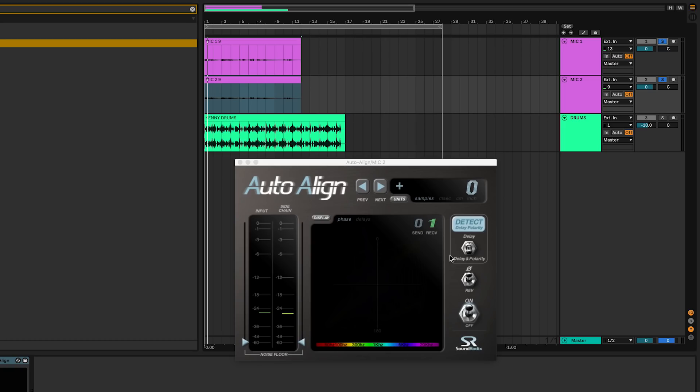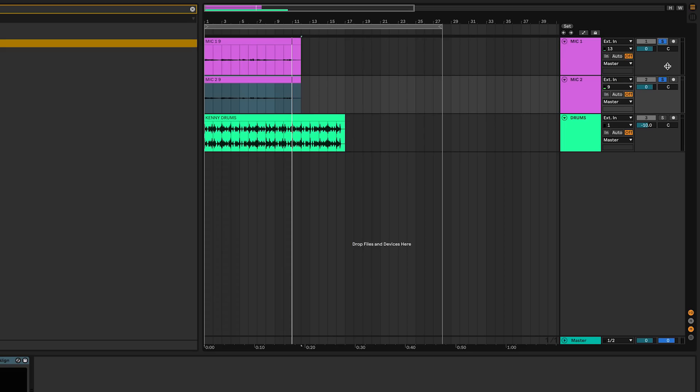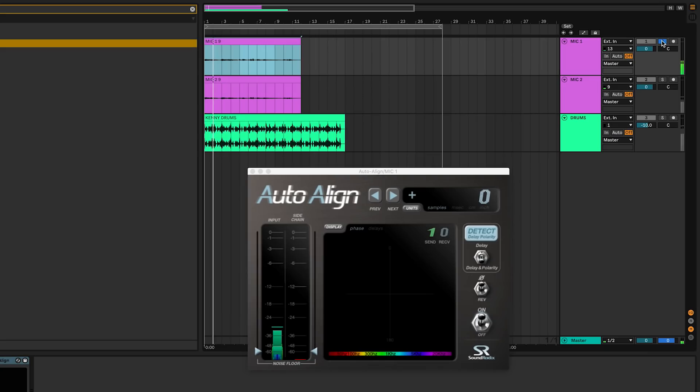We're going to play them back right now together and hit this detect button. Now mic two can detect all the differences in the spacing of the room and how far apart from the recording signal these two microphones are, and it can align them together. Now it's detected how far apart the two mics are. We can leave Auto Align on both and they should work together. So now we're getting that low end from mic two and we're getting all that clarity from mic one without any of the phase issues at all.